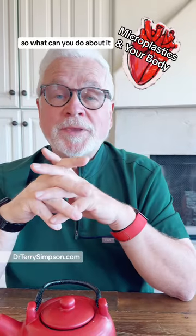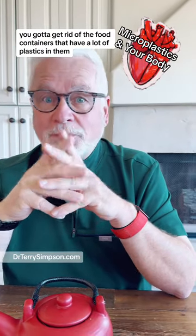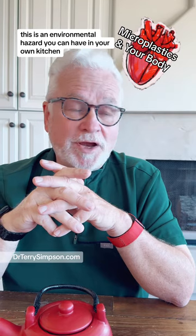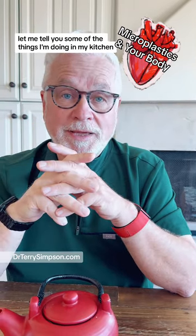So what can you do about it? First of all, you've got to get rid of food containers that have a lot of plastics in them. I know people have said this before, but this is now becoming more real. This is an environmental hazard that you can have in your own kitchen. Let me tell you some of the things I'm doing in my kitchen.